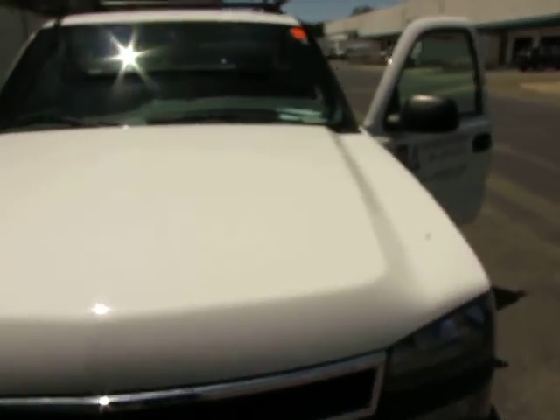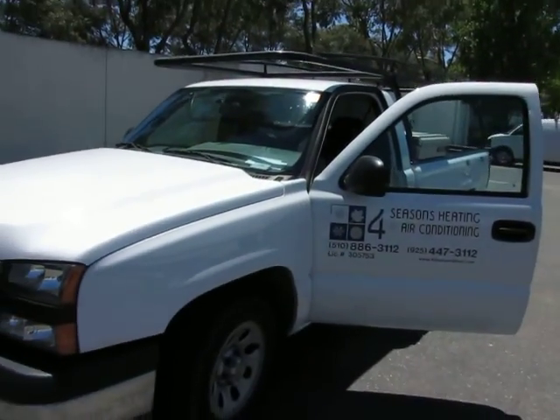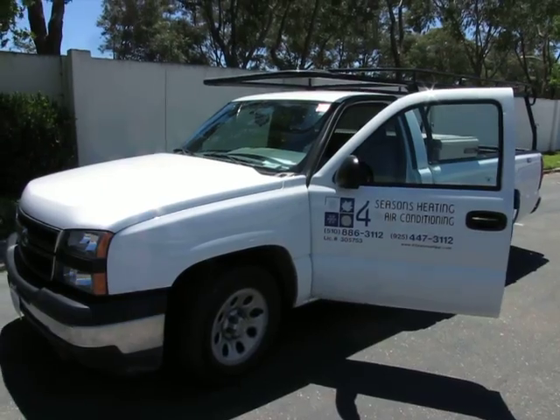Again, this is lot 104. I'm just looking at the vehicle.